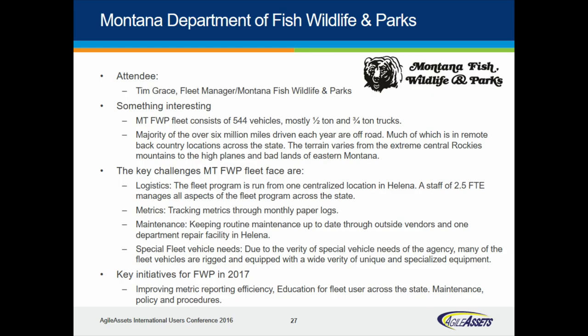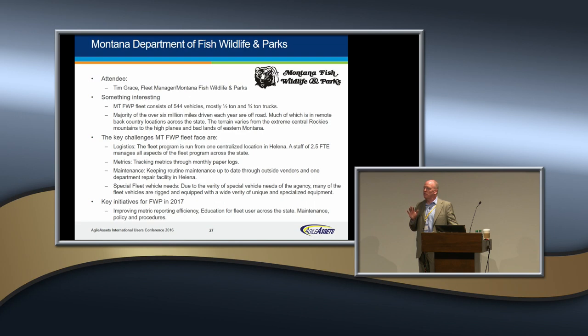Montana Fish, Wildlife, and Parks — welcome, Tim. Montana Fish, Wildlife, and Parks was one of the first — maybe the very first subscription-delivered software that we provided. That was around eight or nine years ago, and it really opened up our recognition that peer agencies beyond DOTs can really benefit in value from Agile Assets. From a state level, that puts Montana over the top in the clear lead for the most delegates from a state — seven folks from Montana.